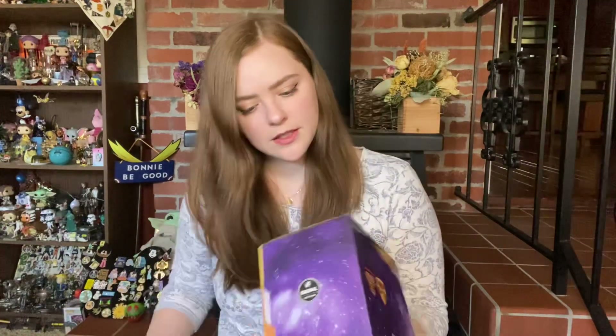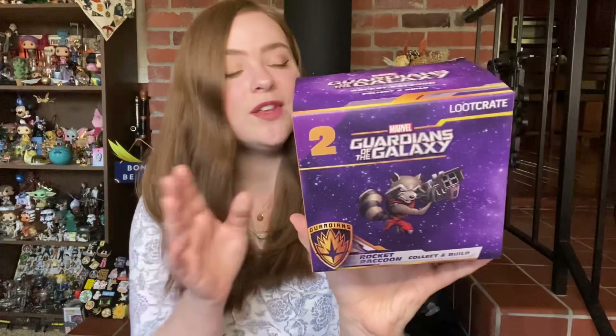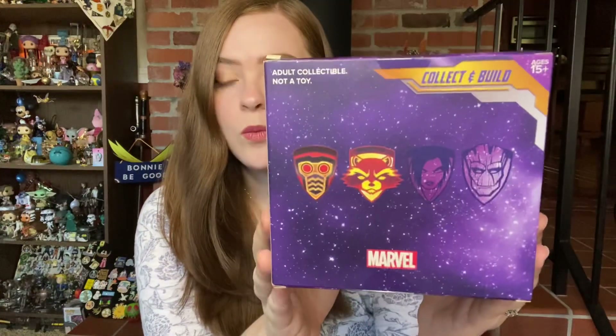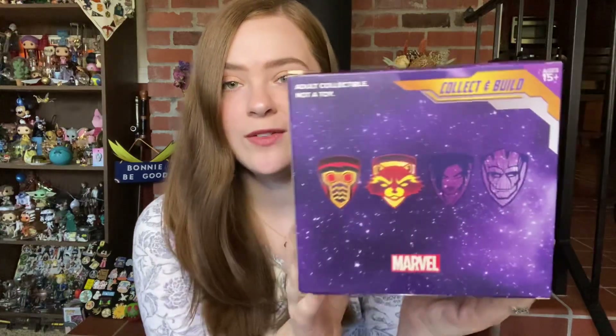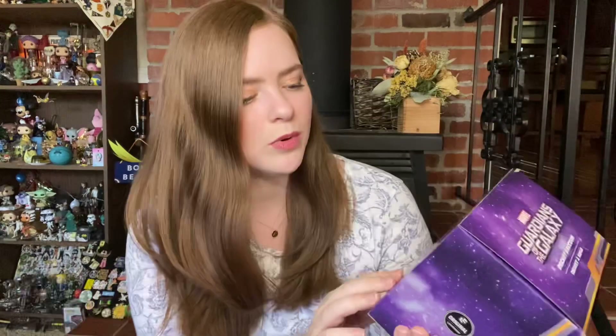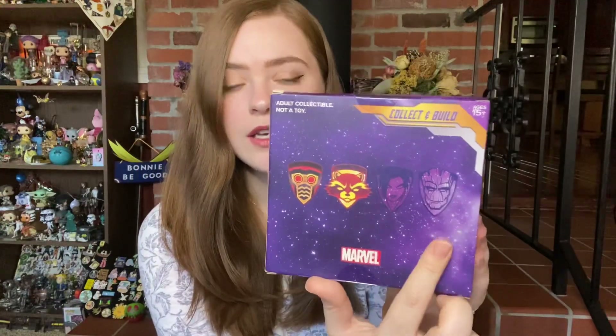The next thing I'm feeling is a box — we have got a Guardians of the Galaxy Rocket Raccoon Collect and Build. This is number two in the series. Last month we got the Star Lord figure, and you can see they color it in on the packaging when it's been given out in the loot crate. So we've got Star Lord, and now we have Rocket. We should probably also be getting Gamora and Groot in the next couple of boxes if they continue this series.